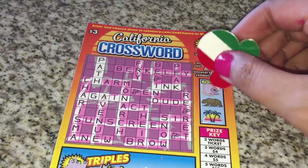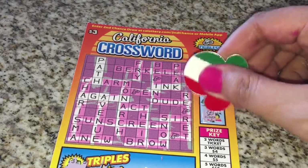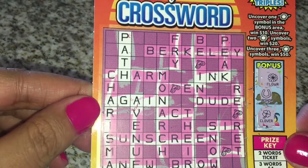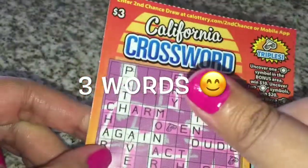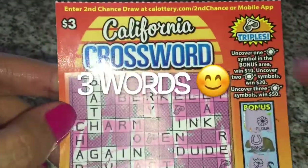We got a flower, we got a horseshoe, and we got a clover. So we got 'path' again and 'ink'. That looks like it — four bucks! Awesome, some money to play with. Thank you so much for watching, have a great day!